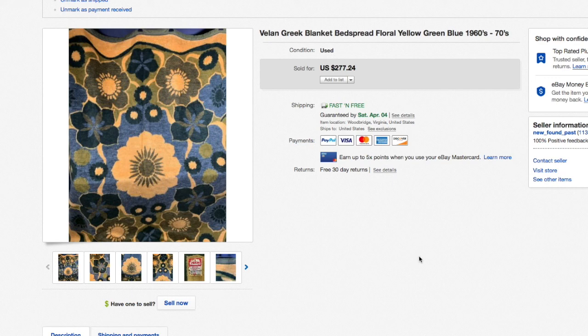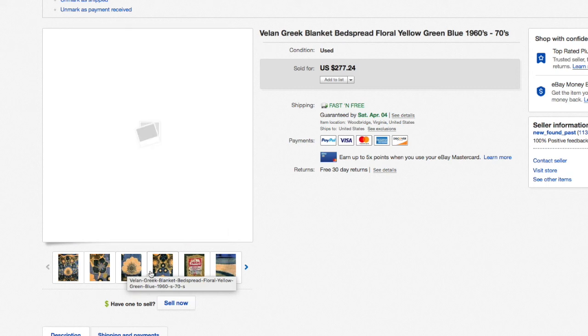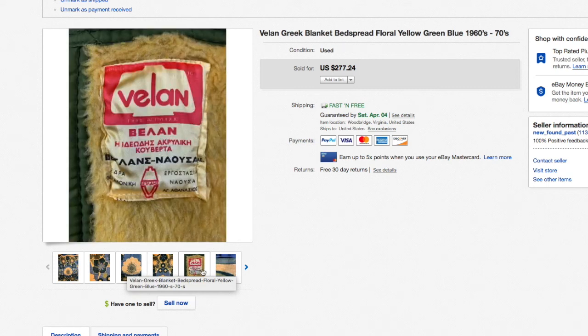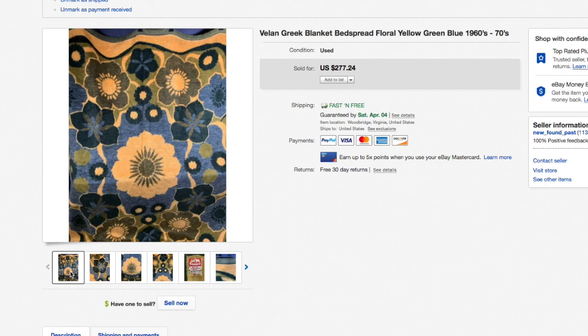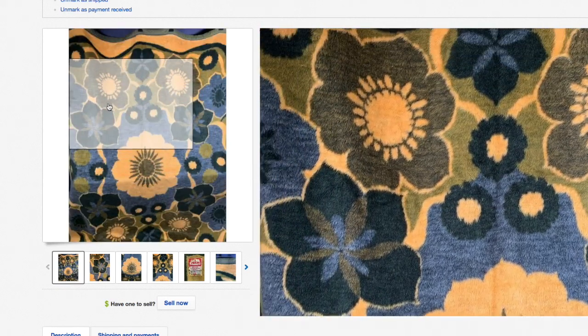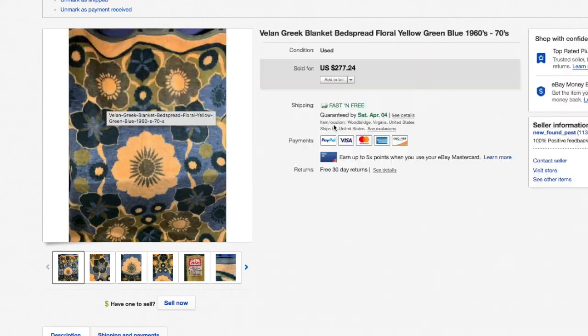It was in really fantastic condition — definitely 70s era. My wife and I were toddlers in the 70s, so we kind of remember this kind of stuff. It was a Greek acrylic blanket — nothing wool about it, just mass-manufactured. But people have nostalgia; they had blankets like this growing up with their family and they're basically paying for the memories. $277.24.